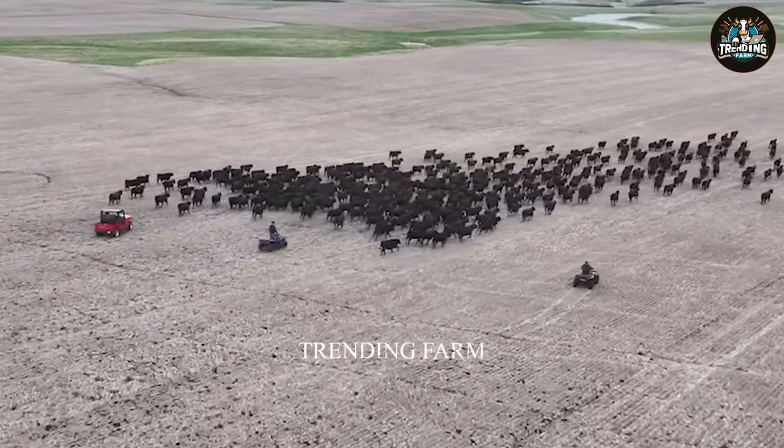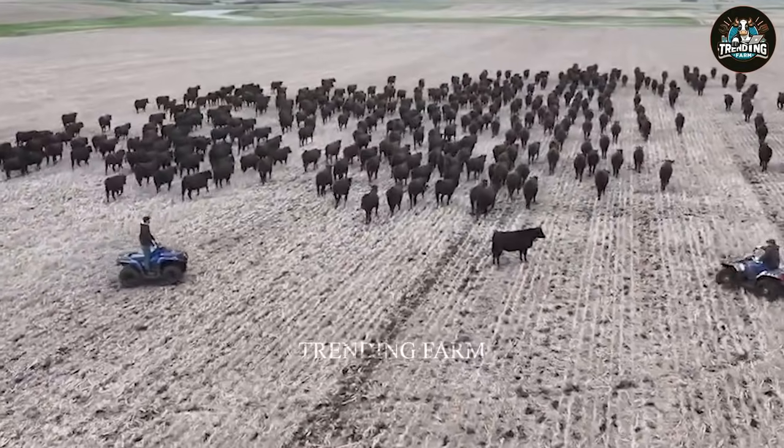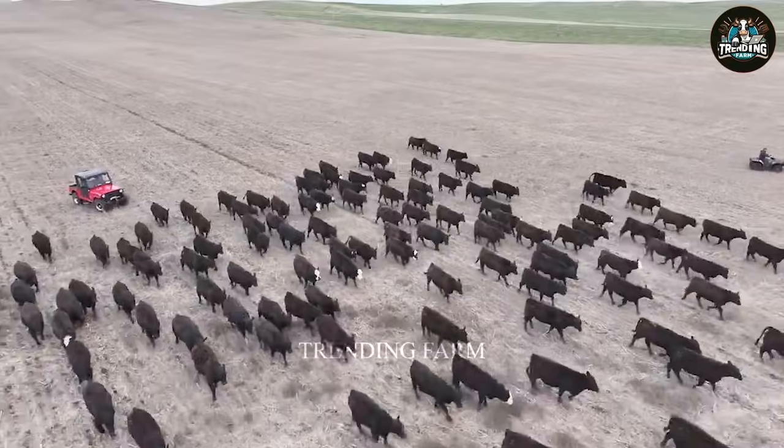Texas has favourable conditions for cattle farming, with 130 million acres of grazing land and home to popular breeds such as Angus, Beefmaster, Longhorn and Hereford.